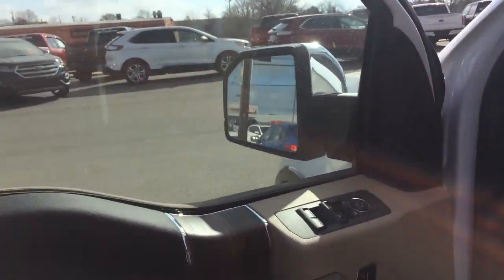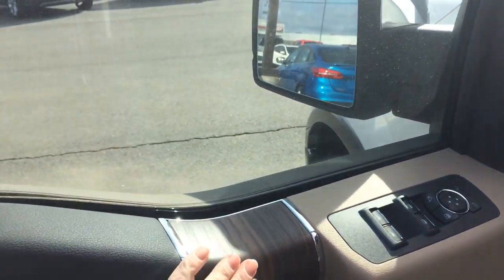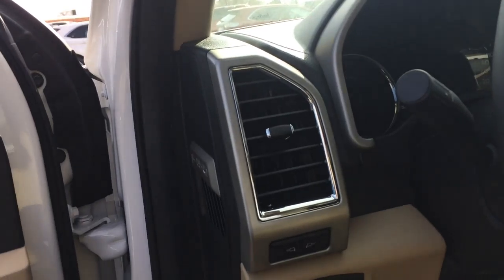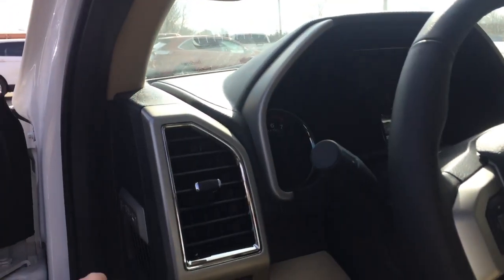Looks like you have three options for setting your memory seating. You have the beautiful wood inserts on the door. Power mirrors, windows, doors, locks, automatic headlights. You have lights on the sides of your side view mirror for spotlights.